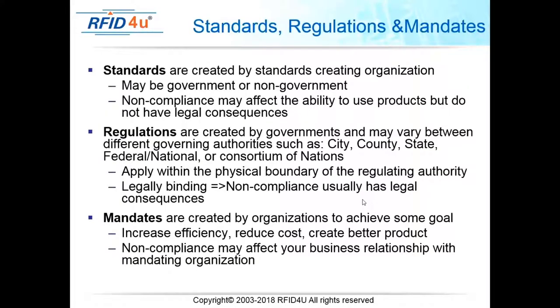Standards are created by standard-setting organizations, which may or may not be government bodies. Non-compliance may affect your ability to use products or do business with a particular organization, but there are no legal consequences. Probably the most familiar standard to everyone is ASCII, which is how we encode the bit structure for data as it's stored in computers and transmitted.